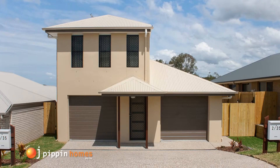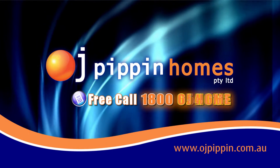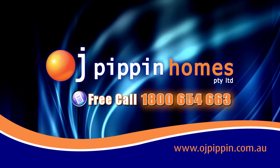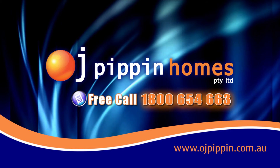If you're thinking about building today, go the OJ way. Call 1800 OJ Home at 1800 654 663, or go to www.ojpippin.com.au.